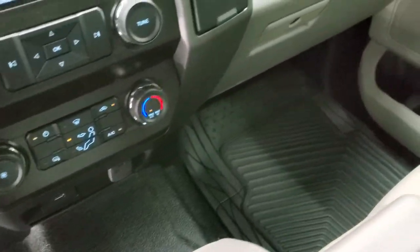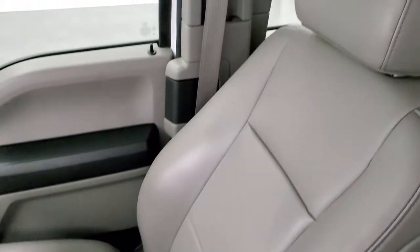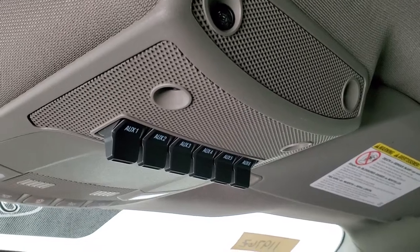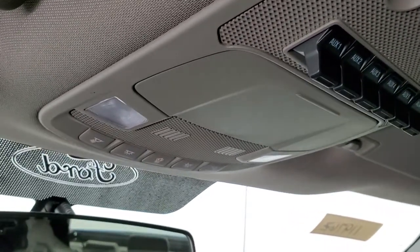Passenger side floor mat and seat are in excellent condition too — no rips or tears. Smells very clean inside this truck; I don't think it's ever been smoked in. The headliner is in excellent shape as well. You do get six auxiliary upfit switches and map lights up there.